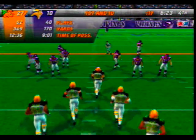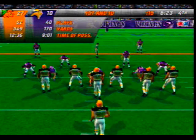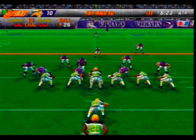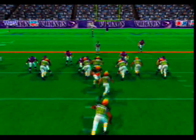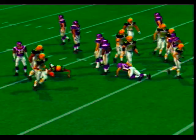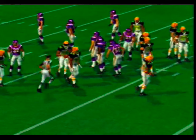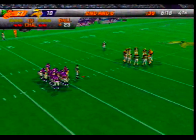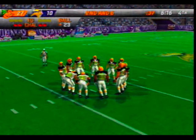First and ten. Number 20 in the backfield — with the carry, Givens is there for the tackle at the 23. He's one of those guys who can put up 100 yards week in and week out — this has been just another day at the office for him.